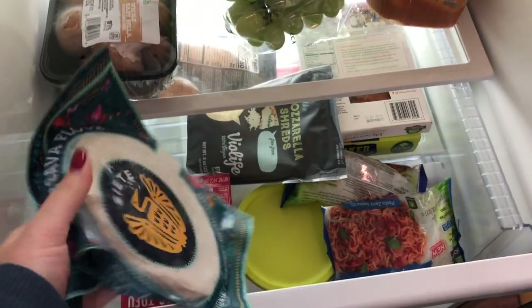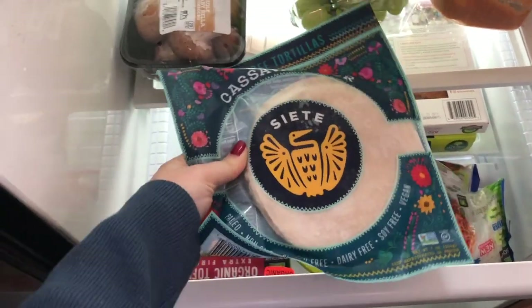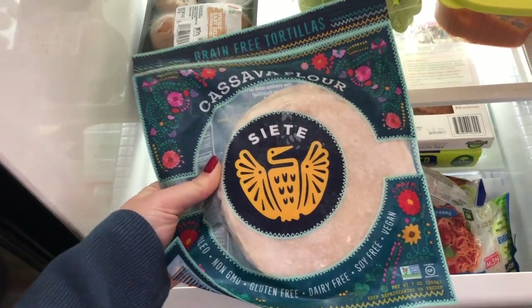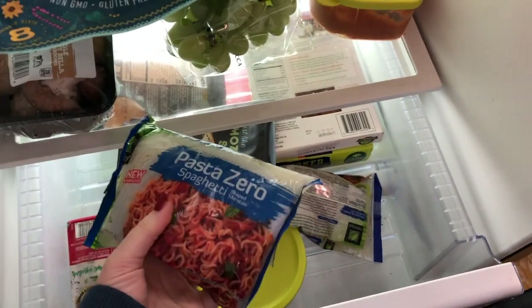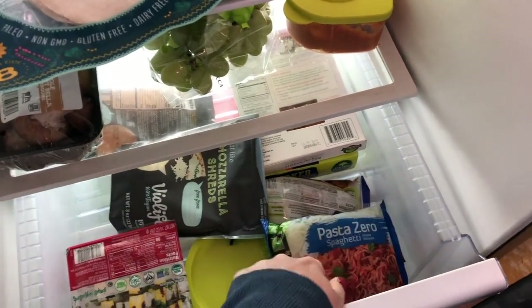In my dairy/meat drawer I have grain-free tortillas — I prefer these over regular tortillas, they taste more like homemade. You can get those at Walmart. I have shirataki noodles, which I use all the time — I make an Asian style stir fry every single week. I also have my vegan feta in here.